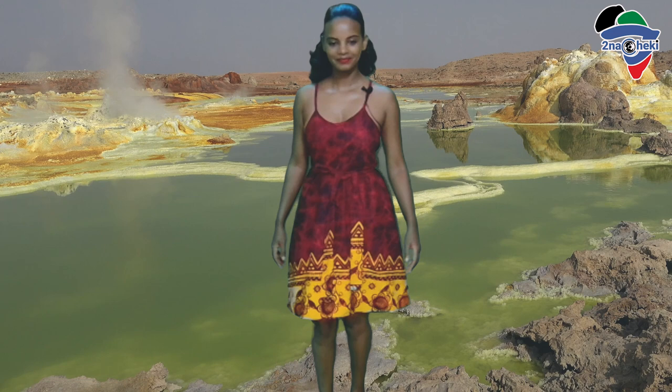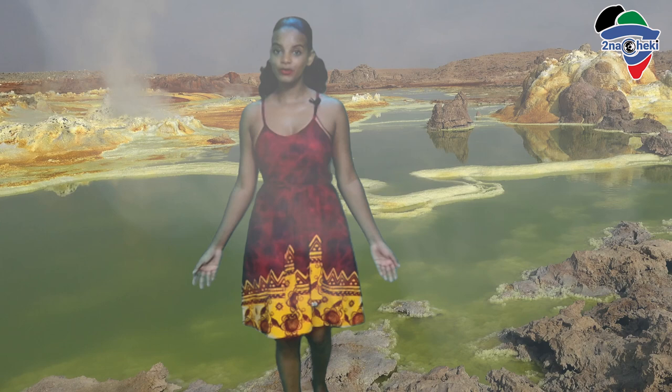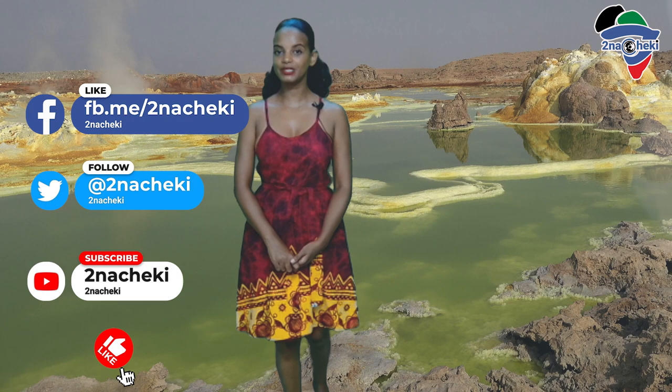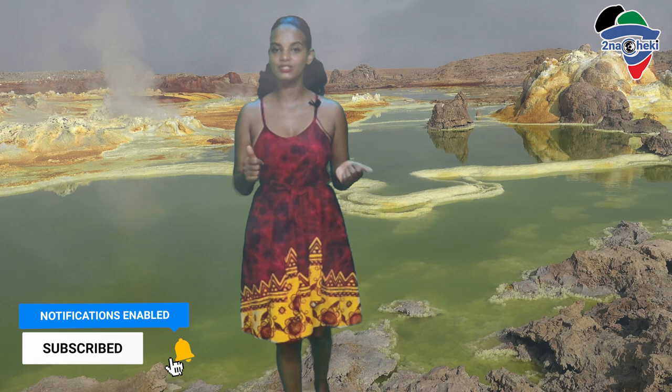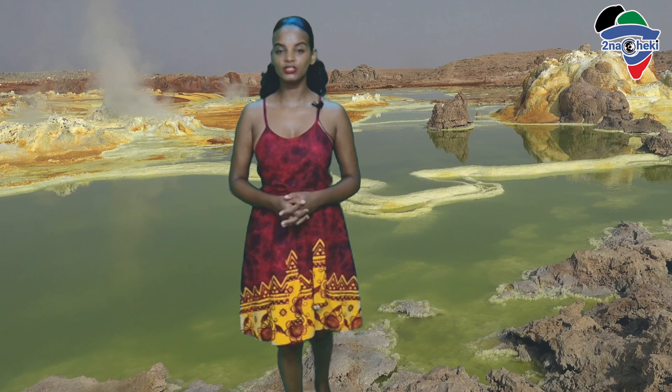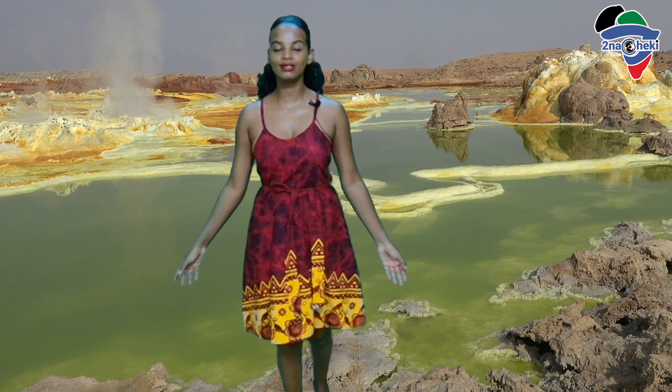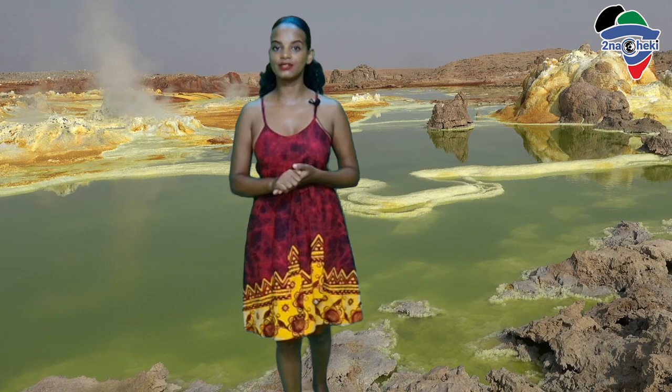And there we have it — that was today's show. I hope you've enjoyed it. Be sure to leave a comment below if you'd like to add the Danakil Depression to your bucket list. Thank you for watching. Be sure to check out our other videos celebrating mama Africa — we have the Mysteries of Africa series and the Amazing People of Africa series. It's been me, Linda, from Tuna Travel. Until the next video, stay safe and remember: Africa is watching you.